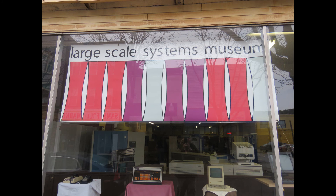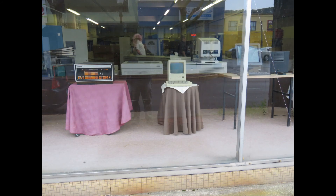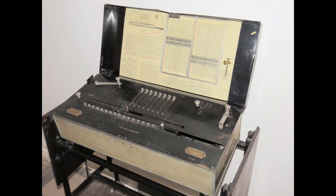The museum has two floors, each with two different collections owned by two different people. The downstairs is the primary museum for the large-scale systems, while upstairs is primarily a collection of vintage personal computers of all brands and types. The first part of this slideshow deals with the upstairs museum — the Museum of Personal Computers.